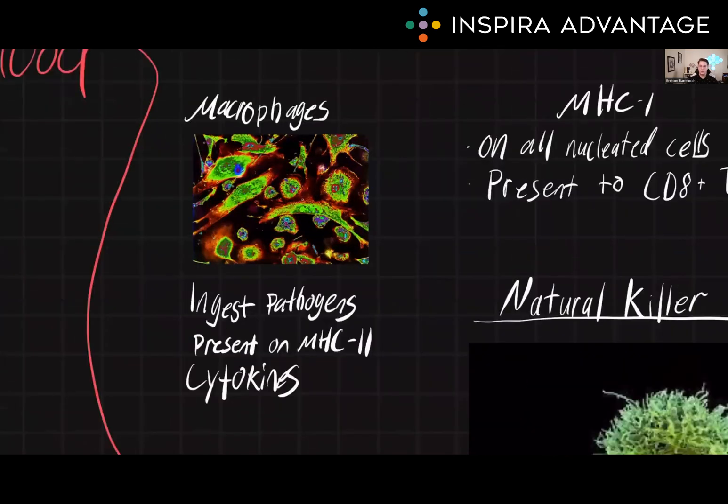Next up, we have macrophages. These are a type of white blood cell that play a key role in both the innate and adaptive immune response. They are part of the mononuclear phagocyte system, which also includes dendritic cells. Macrophages are highly mobile and can move through the body to reach sites of infection or injury. Once there, they engulf and digest invading pathogens through a process called phagocytosis. They also release chemical signals called cytokines that help to recruit other immune cells to the site of infection. Macrophages also play a role in the presentation of antigens to T lymphocytes, which is a key step in the adaptive immune response. They do this by using molecules called major histocompatibility complexes, or MHC complexes.